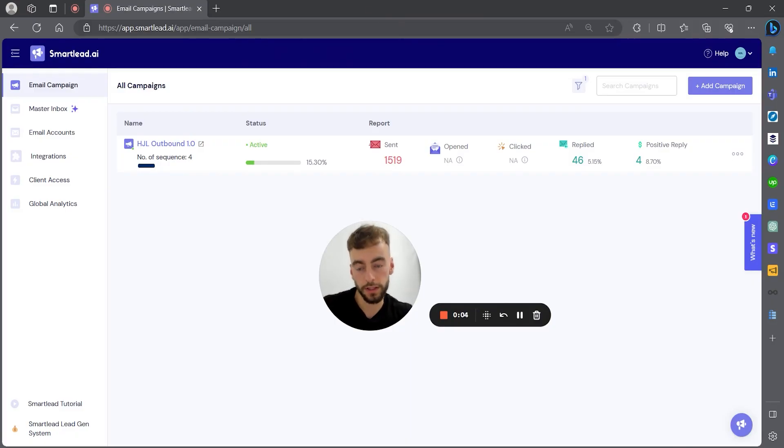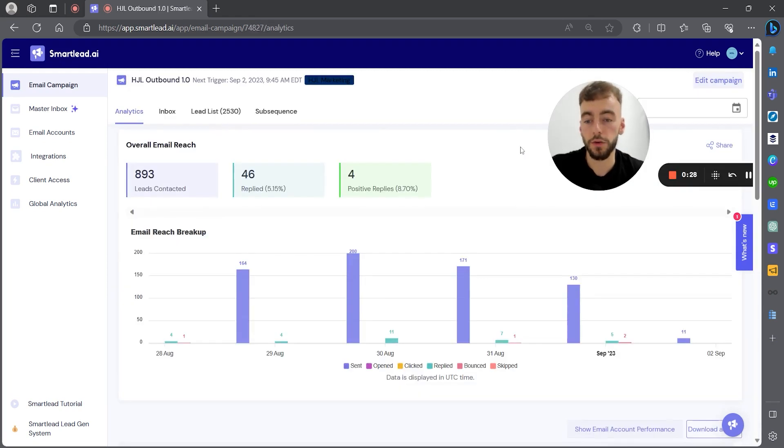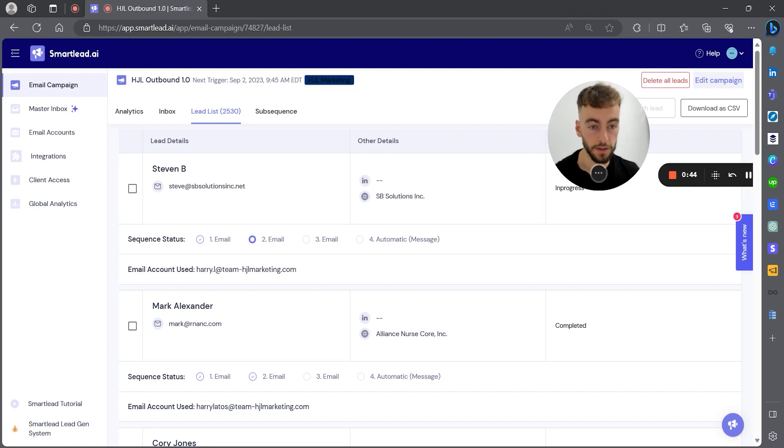Let's head over to my laptop and I'll show you how it works. So here's Smartlead — here's how we use it to get more clients for our agency. Here's our outbound sequence currently: we've had 46 replies, four positive replies after sending out 1,500 emails, sending in the region of 150 to 200 emails every single day. We import our lead list — we can find leads from LinkedIn, Apollo, ZoomInfo, any B2B database — and find verified email addresses. Once you've got your email addresses, you export as a CSV and upload that file into Smartlead.